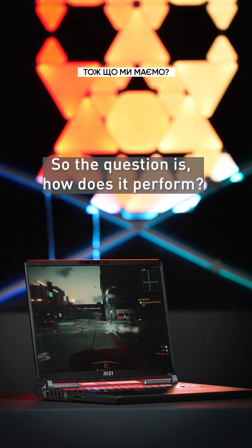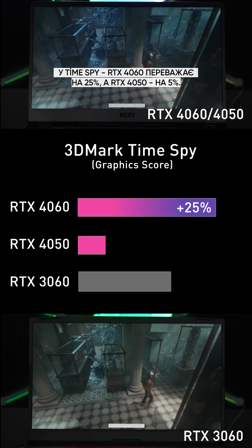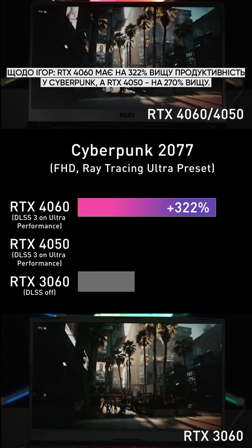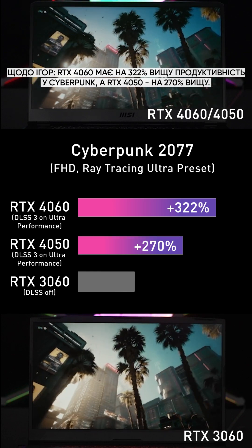So the question is, how does it perform? In the SPY Graphics score, RTX 4060 wins by 25% and RTX 4050 by 5%. For gaming, RTX 4060 increases performance by 322% and RTX 4050 by 270% in Cyberpunk.